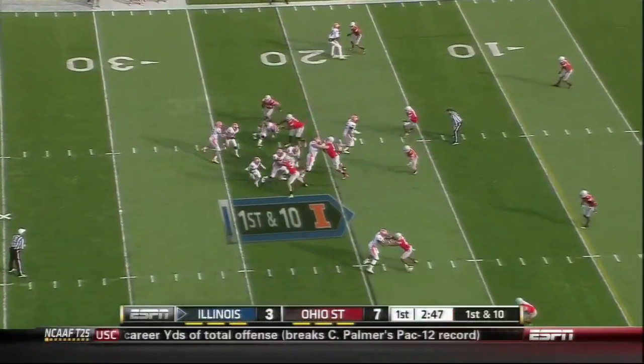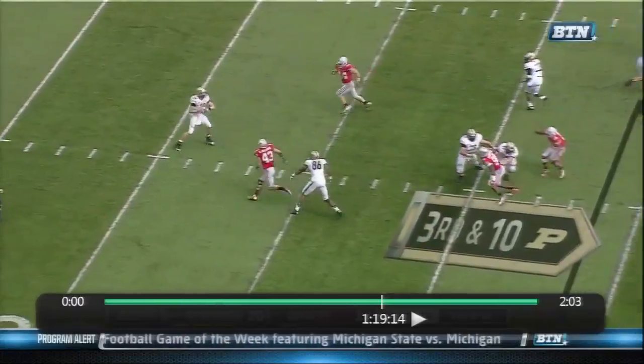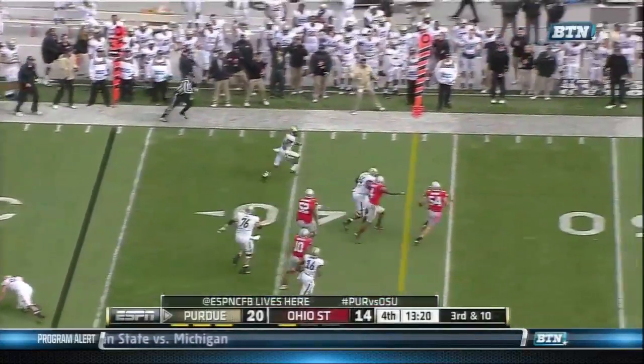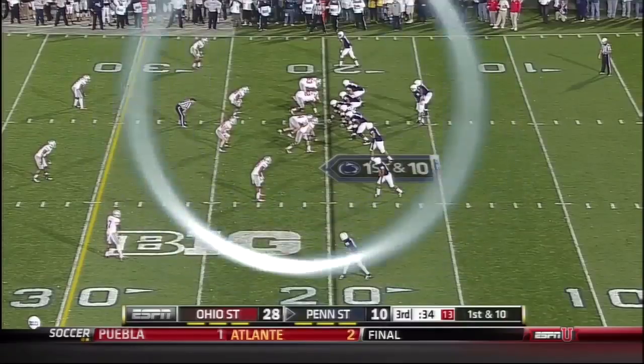First and ten after the penalty. Outstanding.